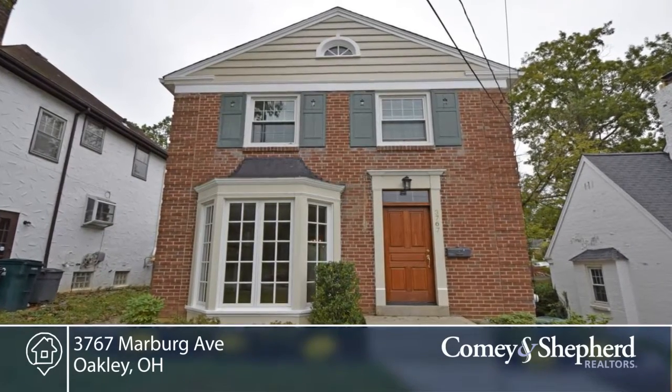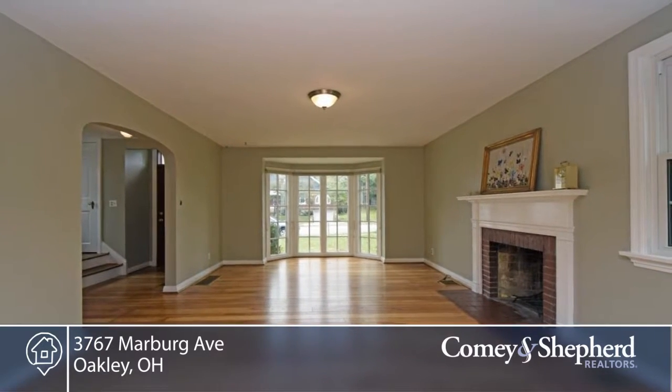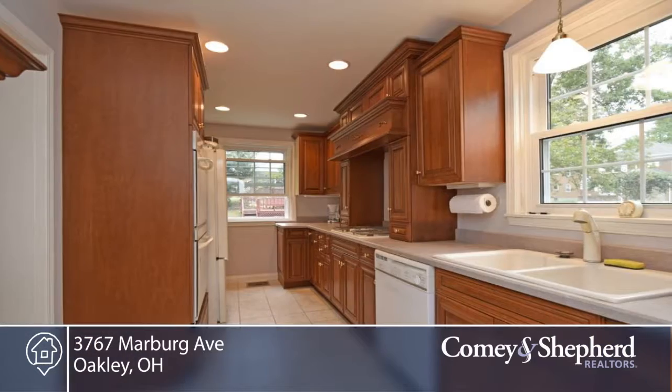Here's a special home with hardwoods throughout in a great location. You can walk to shops and restaurants. The home has a great living room, kitchen and dining room with a walkout to a spacious deck and flat backyard.